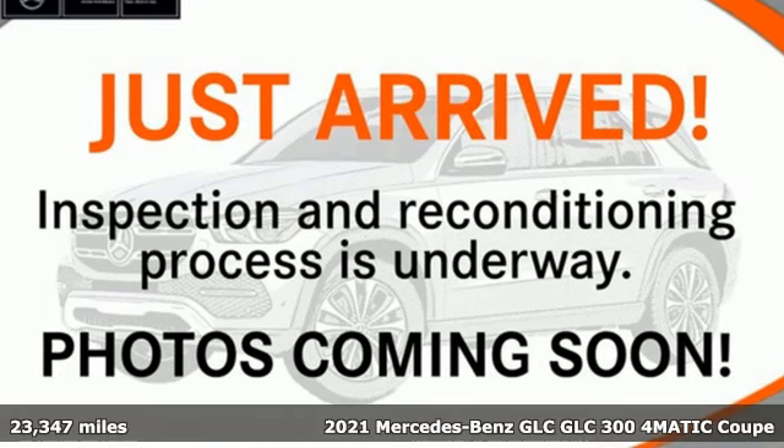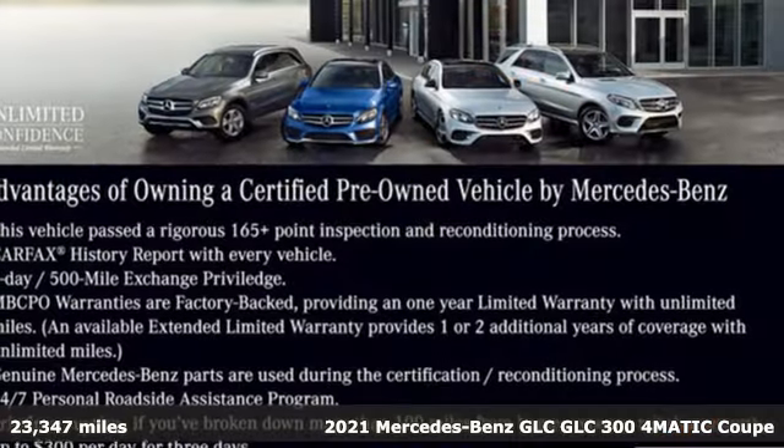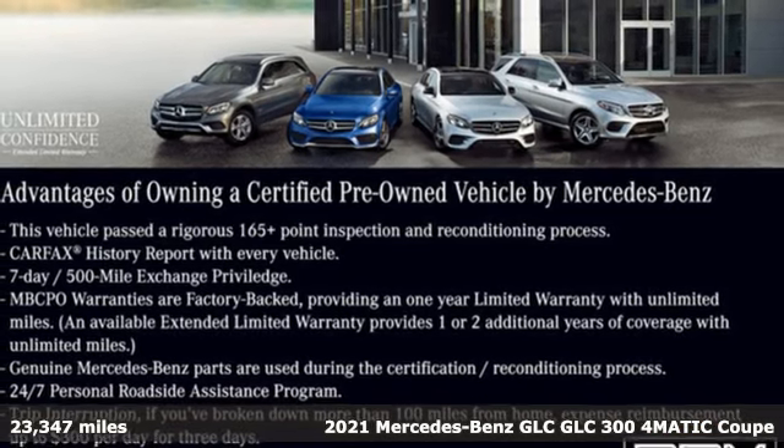It's a 2021 Mercedes-Benz GLC. Mercedes-Benz keeps setting the standard and driving forward.